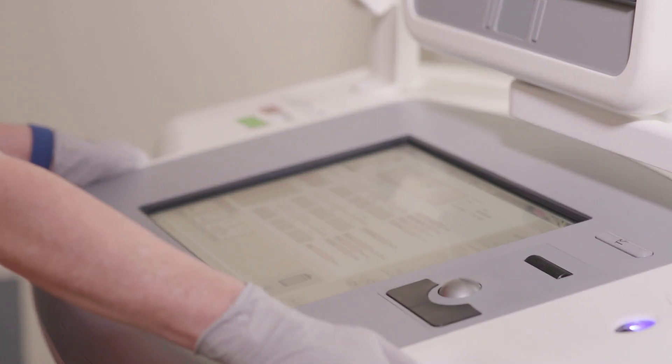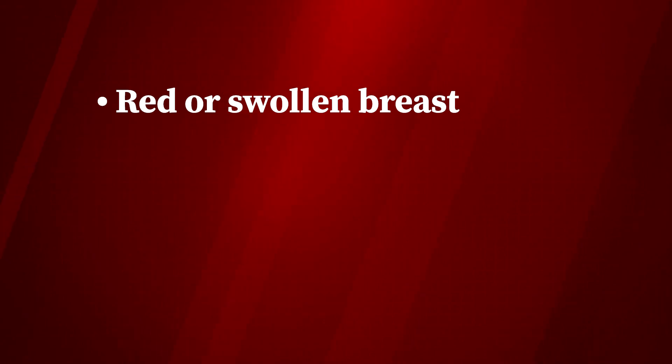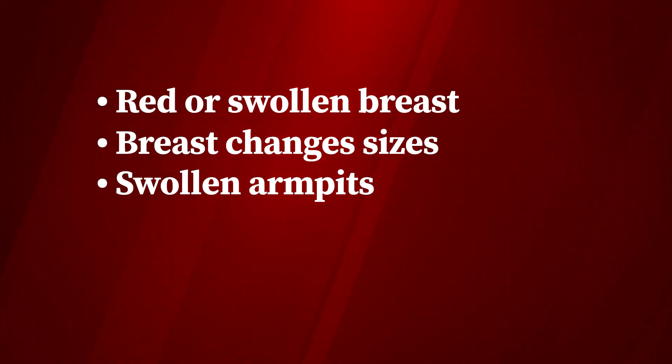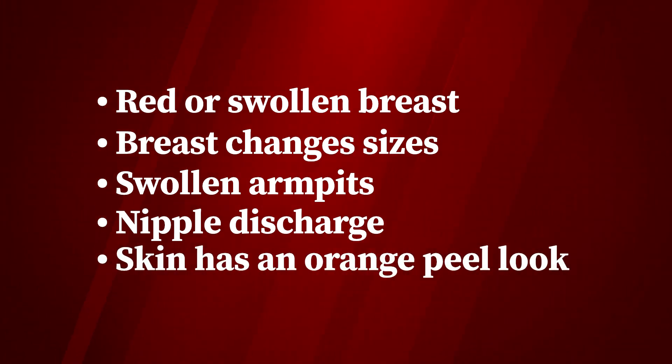Inflammatory breast cancer is a rare form of breast cancer that happens in women, and many people have not heard about it. It presents as a red swollen breast, or your breast changes sizes pretty dramatically, swelling under the armpit, or a nipple discharge that would be spontaneous, clear, or bloody. The skin may have the appearance of an orange peel.